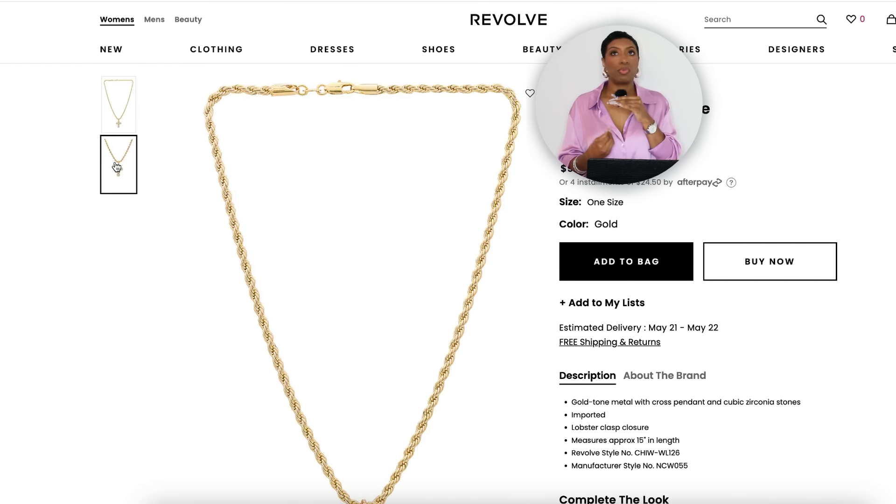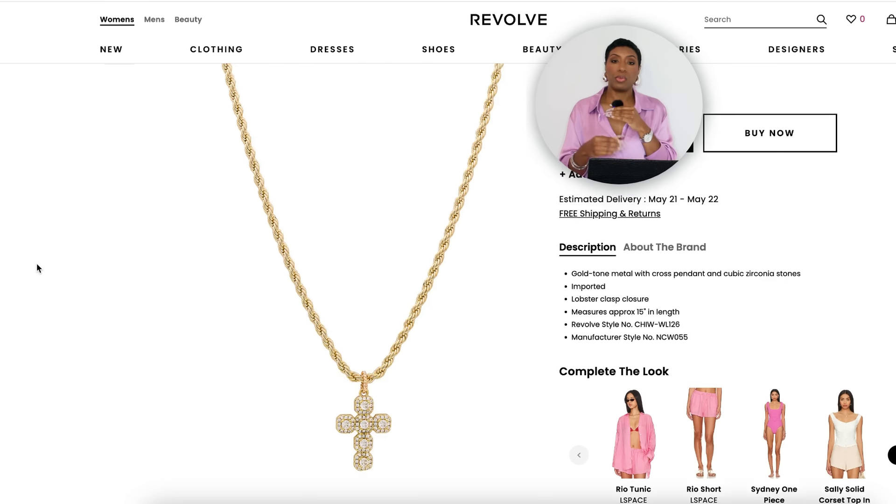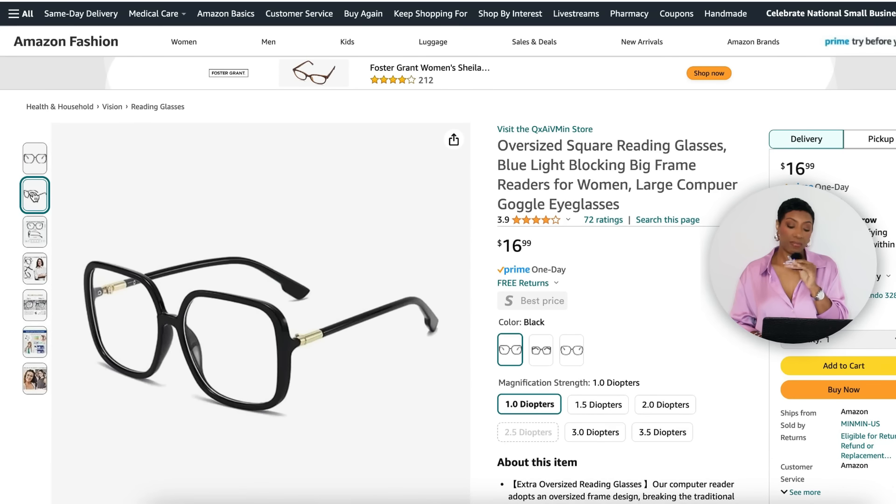We need a big gold necklace — retired CEO wife energy. At Revolve they have the Nelly Cross Necklace for $98. I really like it — the chain is pretty thick, there's a cross with a little bit of white crystals in it. These types of jewelry pieces are so easy to throw on top of a tank top and just dress things up. You can take casual to fashion with this type of piece.